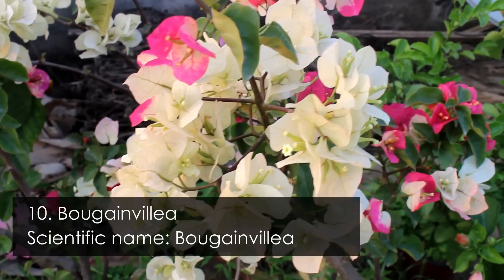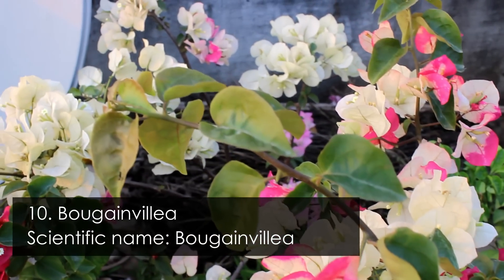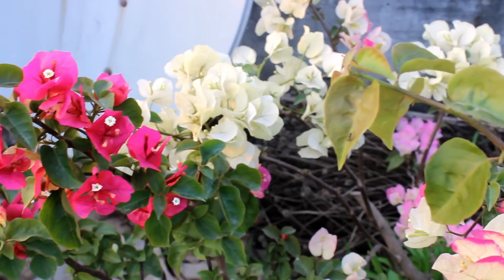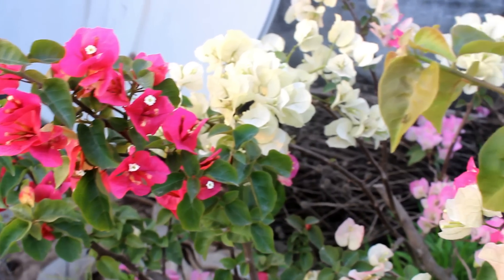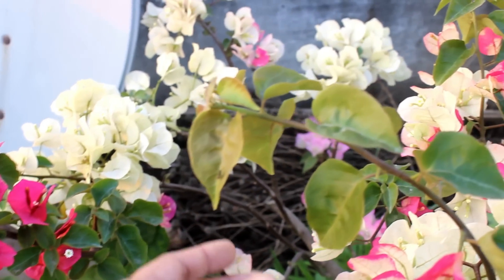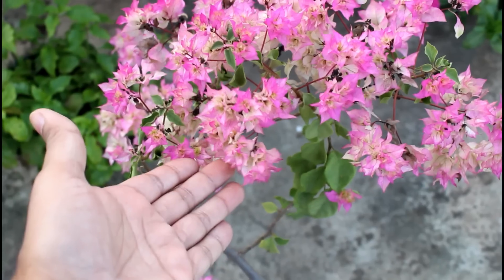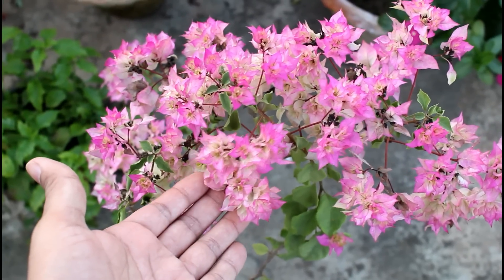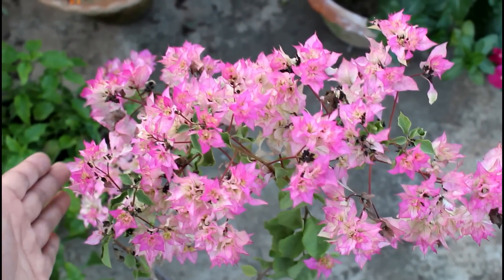And finally, number 10 is bougainvillea — extremely hardy and one of the most popular plants all over the world. I love bougainvillea plants a lot and very soon I am going to show you my collection of bougainvillea plants.